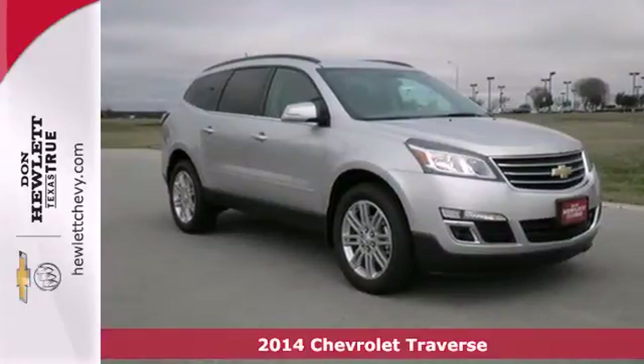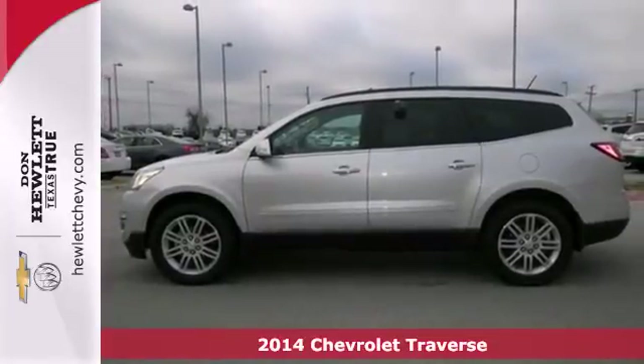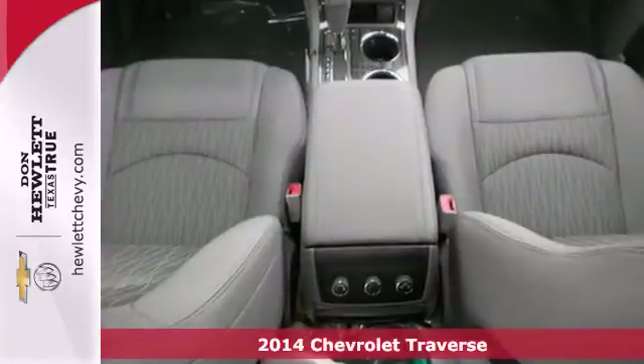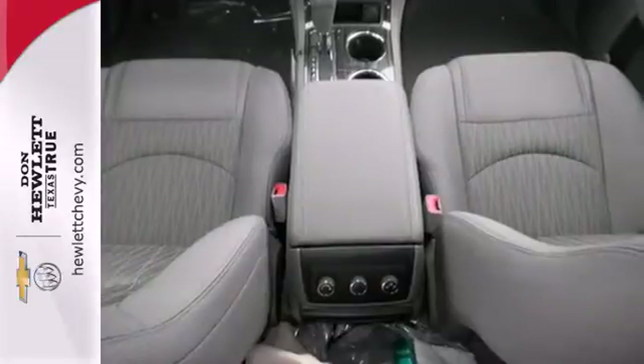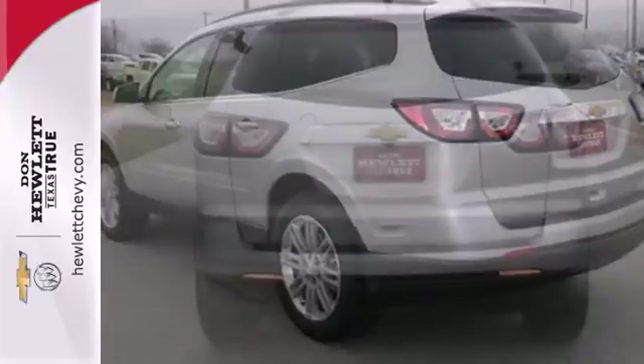Here's a 2014 Chevrolet Traverse. It has clean lines that start at the front grille and wrap all the way around to the smartly designed liftgate. Stay steady no matter what the road presents, thanks to the anti-lock brakes and electronic stability control.